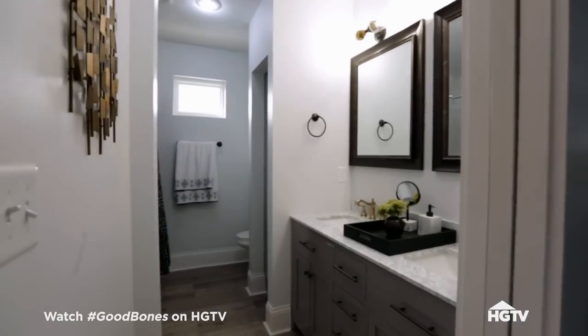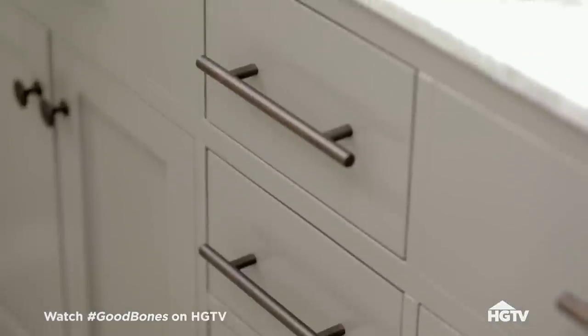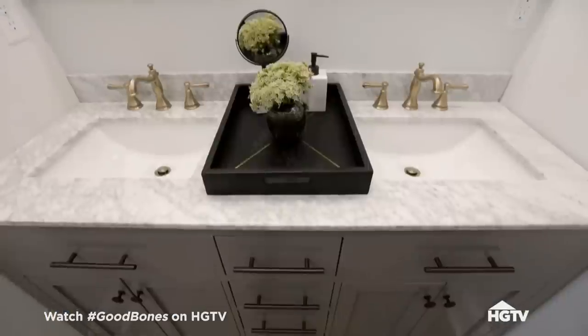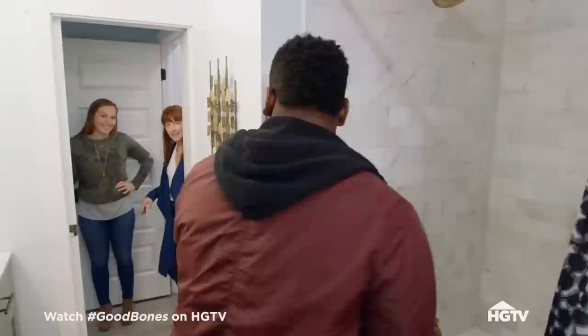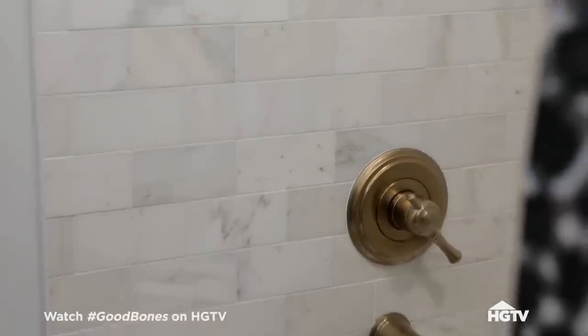So this is your master bath. We need to try our own sink — this is what we need. Vanities — absolutely love it. And again, the fixtures. I love the golden faucets. Check out the bedroom.